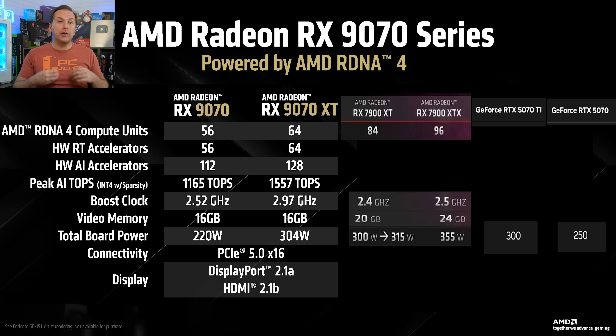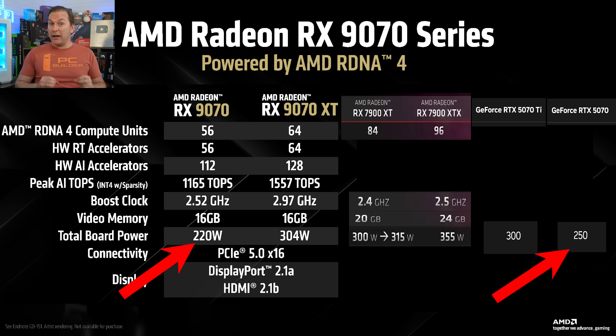Let's jump through the rest of the specs, starting with Total Board Power, or TBP. The 9070 XT base spec is rated at 304 watts, with the 9070 itself at just 220 watts. By comparison, the 9070 XT is about 50 watts lower than the 7900 XTX for what looks like similar rasterization performance, and the 9070 is a whopping 100 watts less than the 7900 XT. This puts the 9070 XT on par with the 300-watt 5070 Ti for likely similar performance, and makes the 9070 12% more efficient than the upcoming 250-watt RTX 5070 for likely better performance.